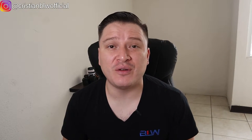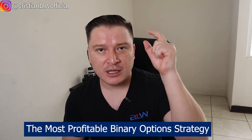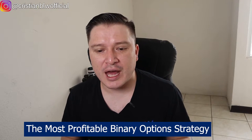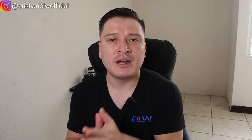Hi everyone, this is Christian here on YouTube and I'm back with a brand new video for the channel. On this specific video, I'm going to share with you the most profitable strategy in 2020 for binary options. Many of you are still trading binary options and you're looking forward to a strategy that is trusted, easy to use, and more importantly, profitable.